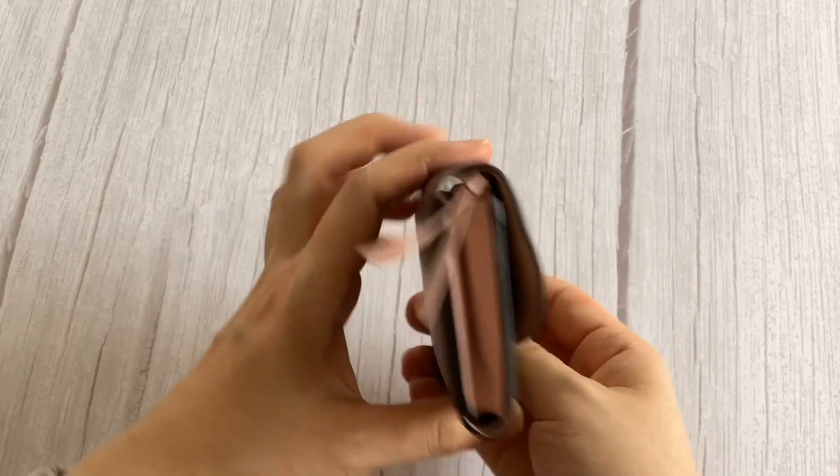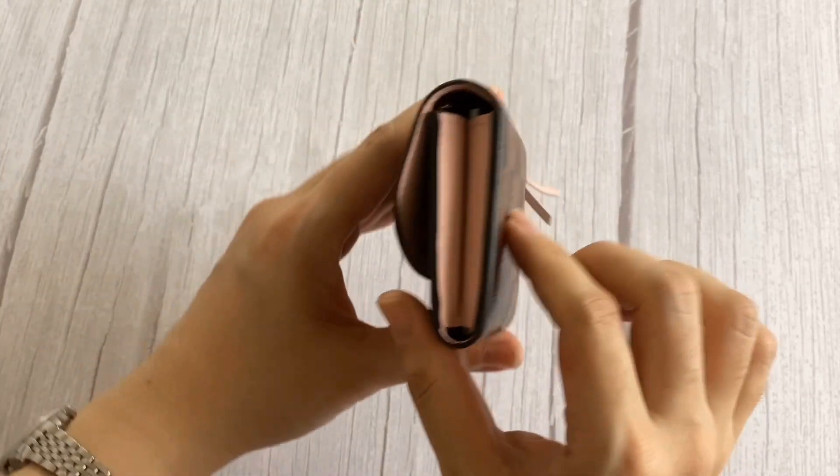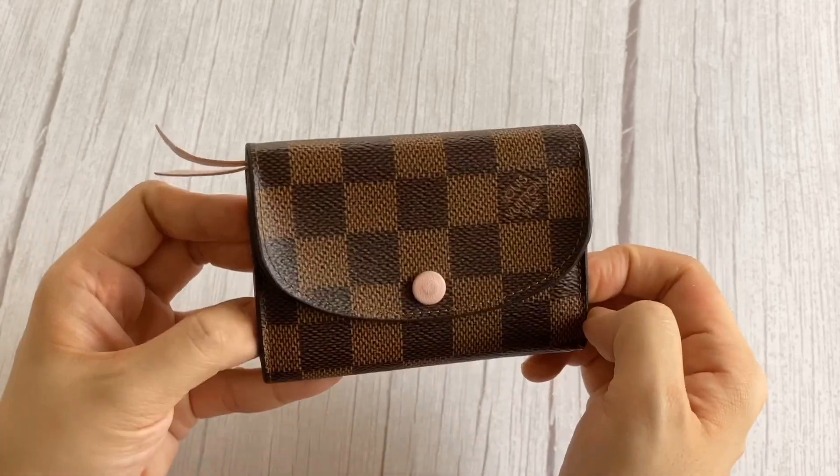There you go — everything fits, though it has gotten a bit of bulk on the side. But everything fits. There you go, the Louis Vuitton Rosalie Coin Purse.